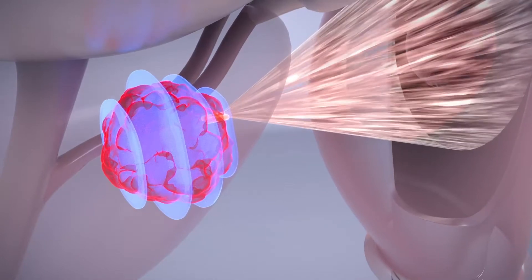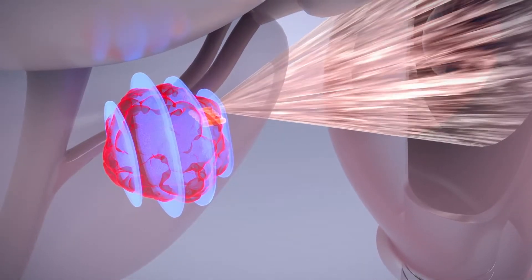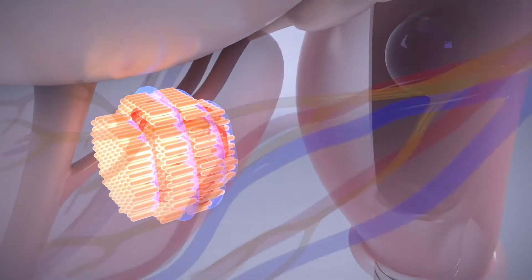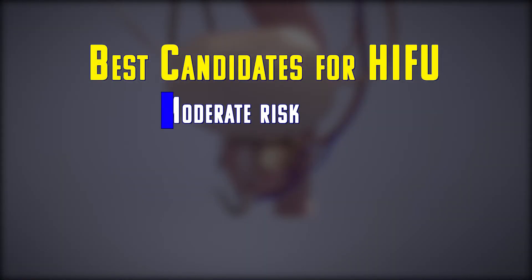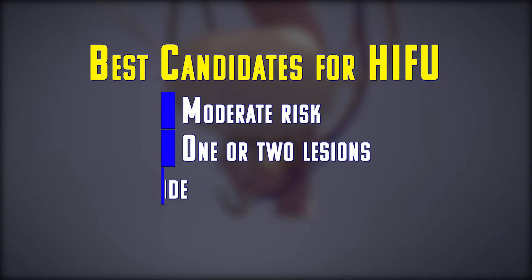The FDA approved HIFU for prostate cancer six years ago. But doctors say recent research has helped them identify the best candidates — patients with a moderate risk of having the cancer spread, and who have one or two lesions on the same side. If we can see them on an MRI, that's even better because then we kind of know where we need to treat and we can make that treatment more focal.